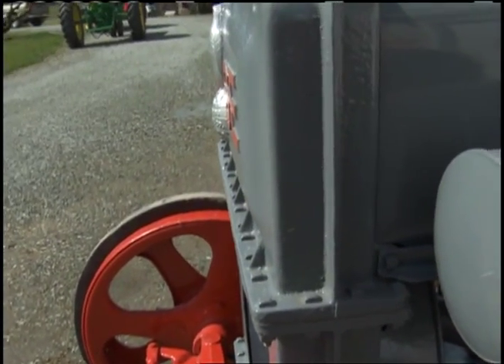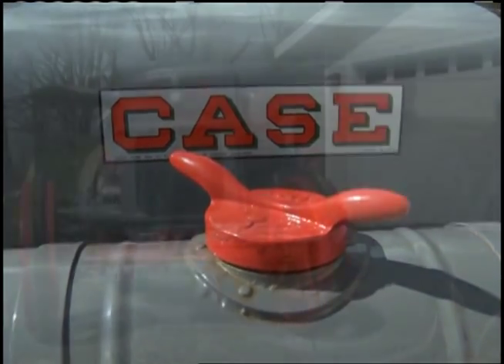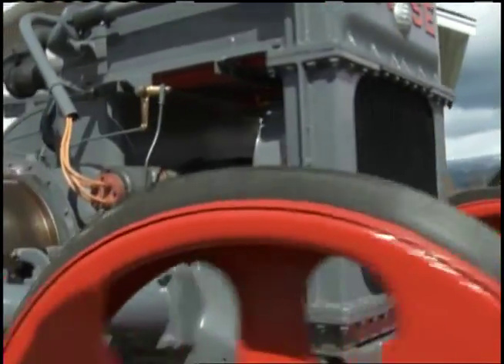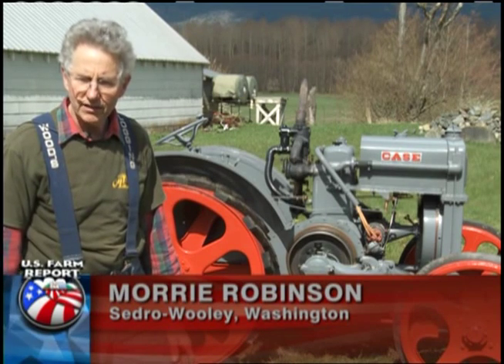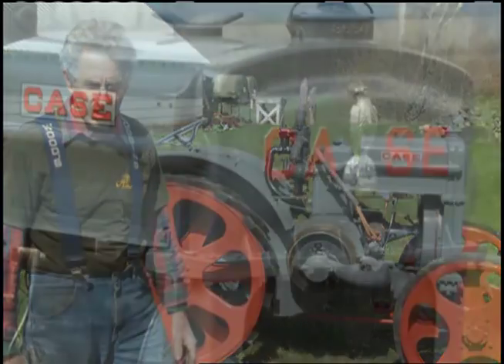This is a 1923 1220 cross-motor Case. It's the smallest cross-motor that they built. I actually found it down in Vancouver, Washington. I found it in a newsletter from another club. And the fellow that had it, I called him and talked to him about it. I figured it would be long gone.